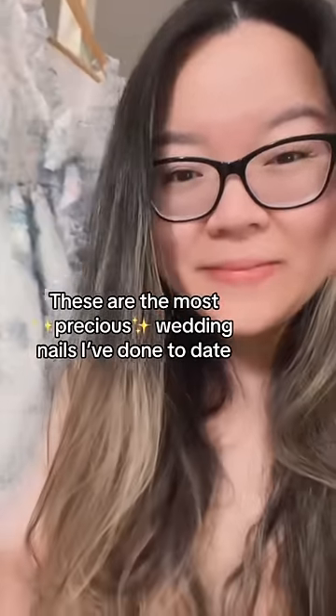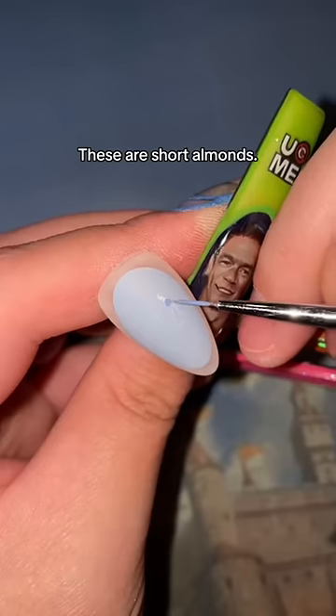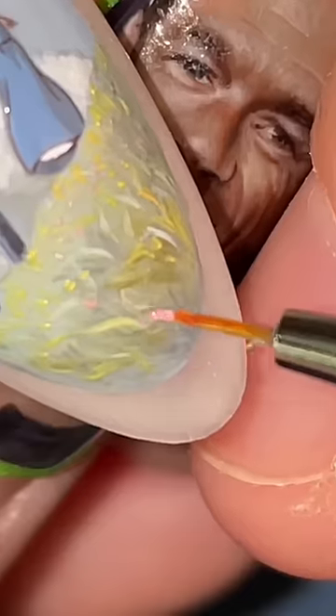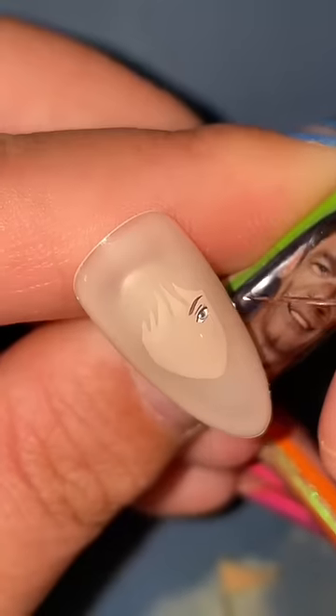These are the most precious wedding nails I've done to this day. It all started when someone asked for nails themed after Helen Sophie's meadow scene. And because they ordered it on short nails, I took it upon myself to paint the actual tiniest thing that I've ever attempted in my entire life.